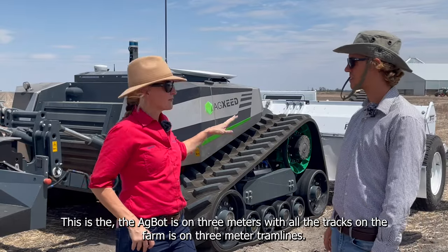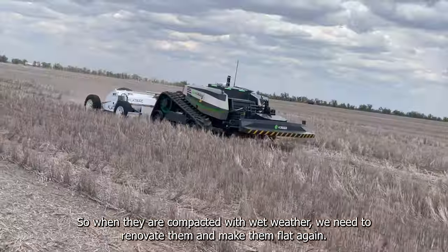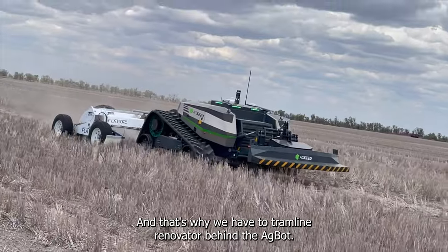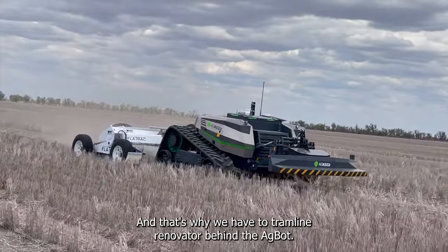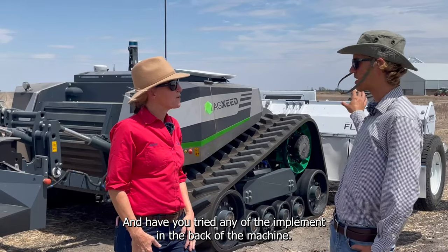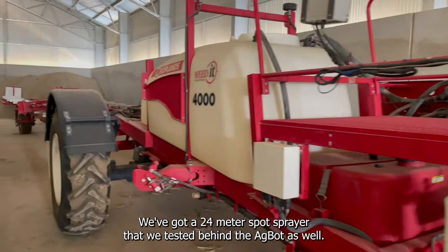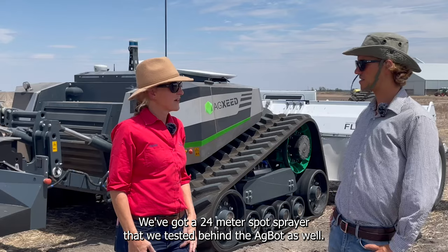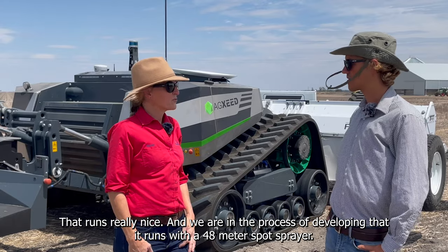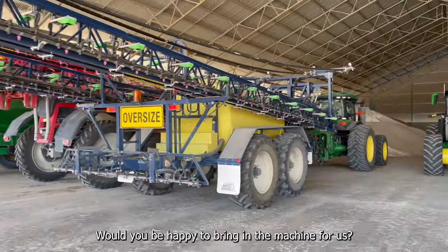The machine you can see in the back is the robot. All the tracks on the farm are on three-metre tramlines, and when they are compacted by wet weather we need to renovate them and make them flat again — that's the tramline renovation work behind the robot. We also have a 24-metre spot sprayer that we tested behind it and that runs really nicely. We are in the process of developing a 48-metre spot sprayer.